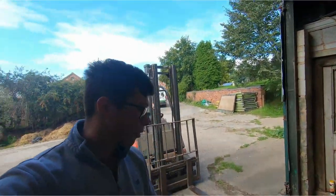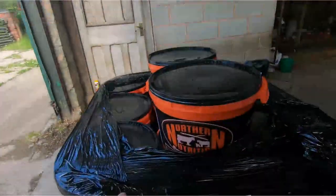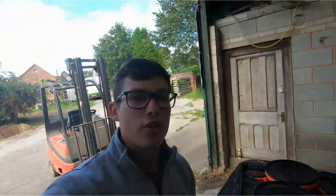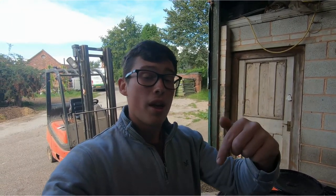Good morning everyone. We've just had the delivery come — we've had the minerals come. So we're trying these new buckets from Northern Nutrition. Northern Nutrition are based up in Malton, and we're going to pop them in with the ewes and some of the other groups of sheep. If you enjoyed the video today guys, please give it a massive like. If you want to see more stuff like this, please subscribe and don't forget to hit the little bell. Wednesday and Saturday's videos at half seven. Cheers.